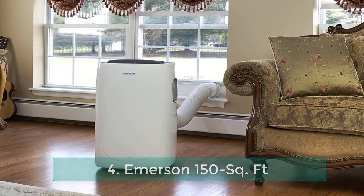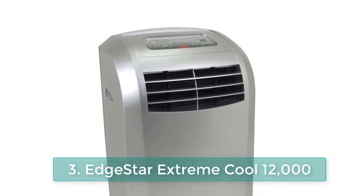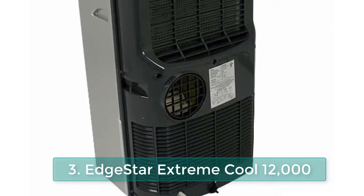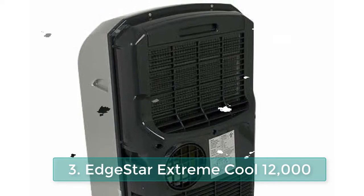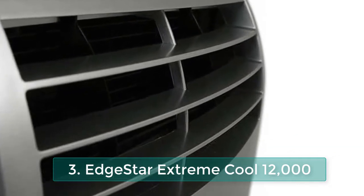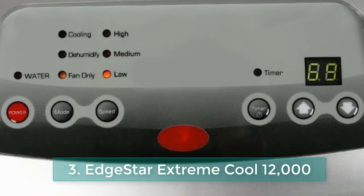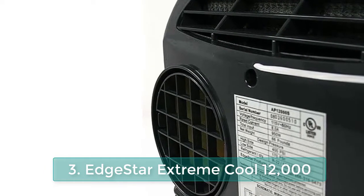Number 3: EdgeStar Extreme Cool 12,000 BTU portable air conditioner. The AP12000SKF is a 12,000 BTU rated portable air conditioner capable of effectively cooling up to 425 square feet of enclosed space. The unit includes an air vent hose and window kit that expands out to a generous 55-inch maximum. The AP12000SKF offers features such as a 12-hour programmable timer, dehumidifier function at 90 pints per day, 3 fan speeds, digital thermostat control with a 61°F to 89°F setting range, remote control, and caster wheels.